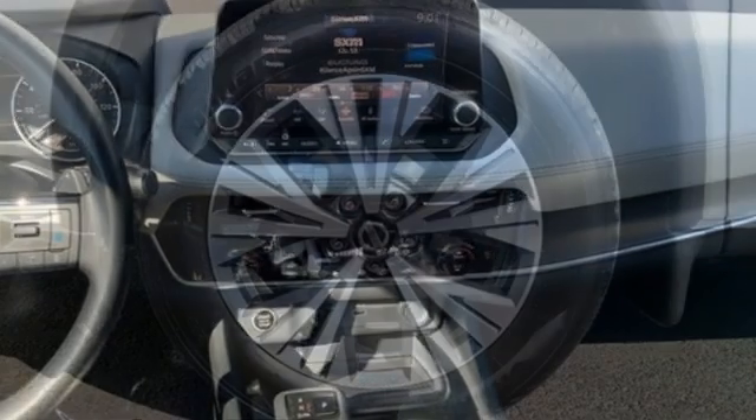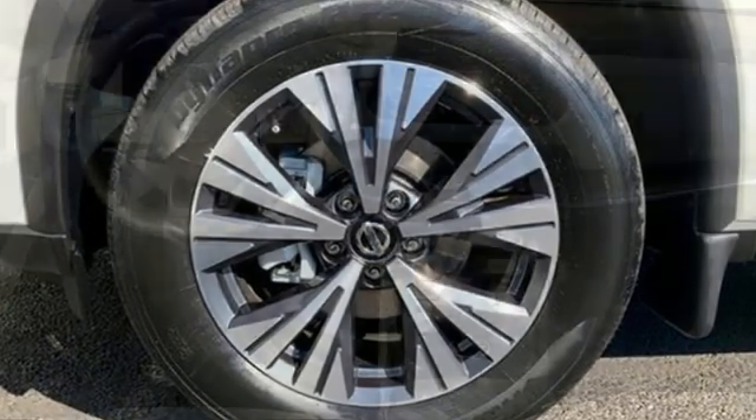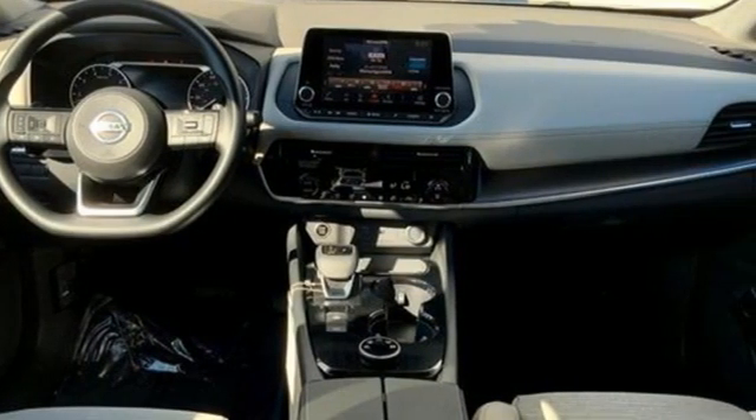Continuously variable automatic transmission, dual zone climate control, streaming audio, rear parking sensors, manual tilting steering column.